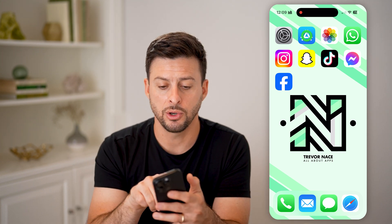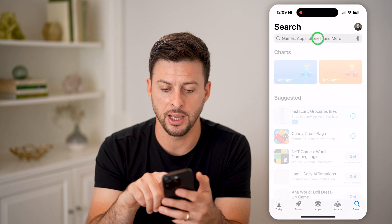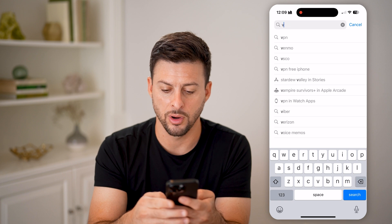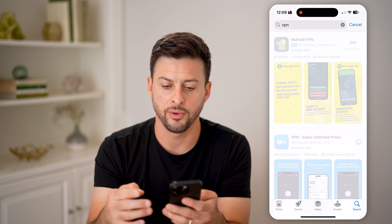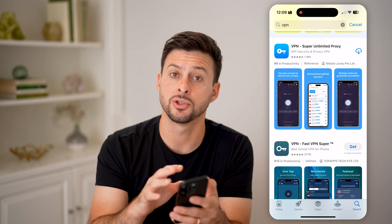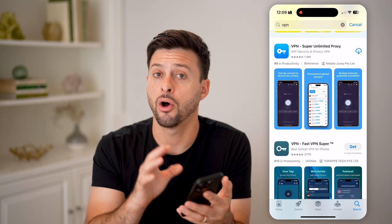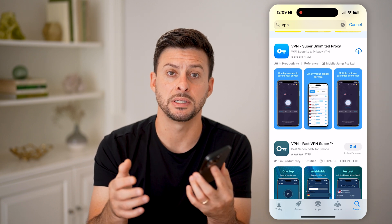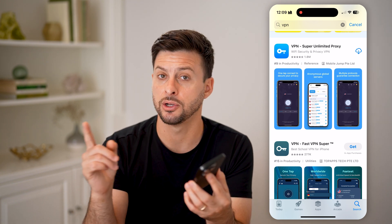Just open up the App Store and search for a VPN, or on a computer just search for a VPN online. There are loads of free VPNs — just download and install one, turn it on, and all of your browsing history will be protected. No one else will be able to see it; they'll just see traffic to and from that VPN.